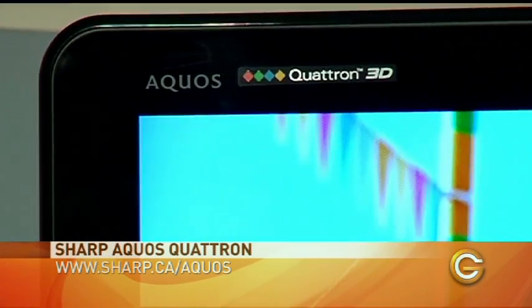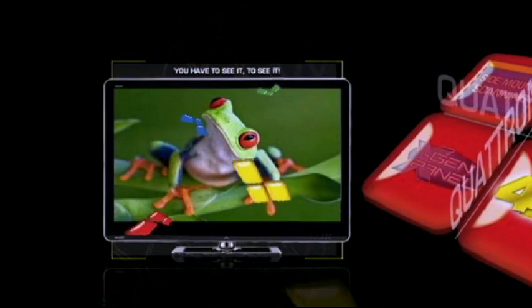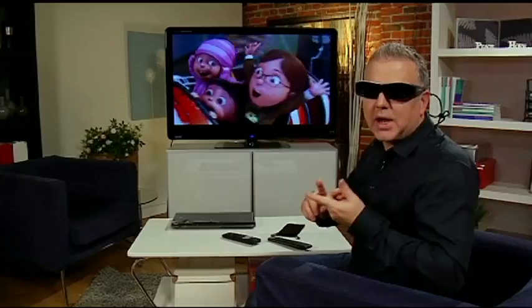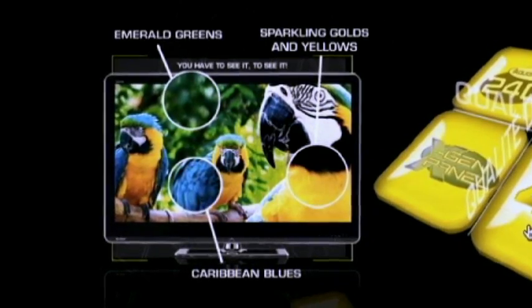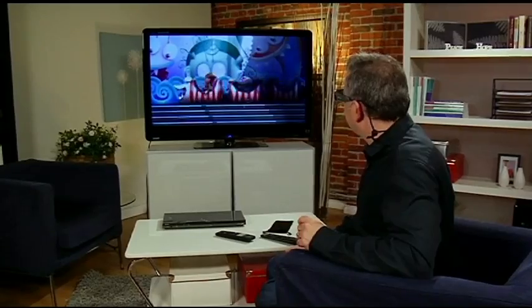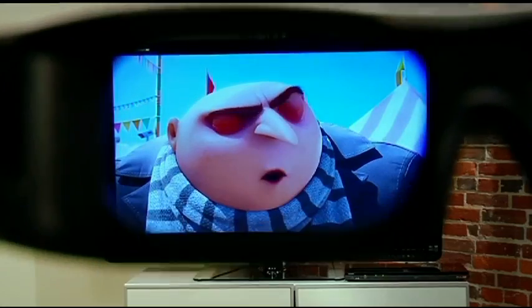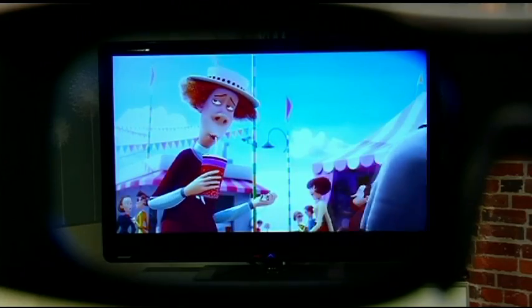The big story with home theatre entertainment right now is 3D. We're having a look at the latest from Sharp — it's the Sharp Aquos Quattron, which is state-of-the-art as far as high-def 3D television is concerned. They're using a new colour filtering system that adds to the standard RGB — red, green, and blue — and because of this new filtering technology, they're actually able to add yellow as well, making for more vibrant, colourful pictures. We're playing a 3D movie right now, and it really does pop out of the screen when you've got the glasses on — it really does enhance that home theatre experience.